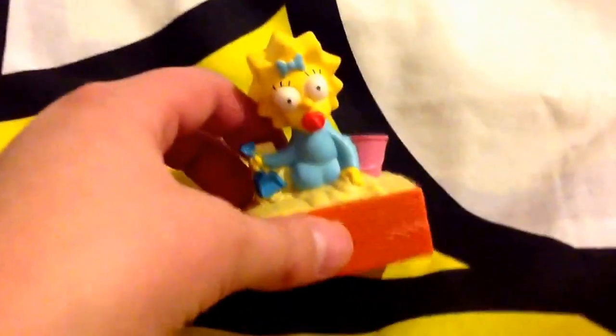Next I got this Maggie Simpson 2007 Simpsons movie Burger King toy. This figure actually talks — it makes her pacifier sucking sound. It sounds a bit weird compared to the actual sound she makes on the show, but this is still really cool.